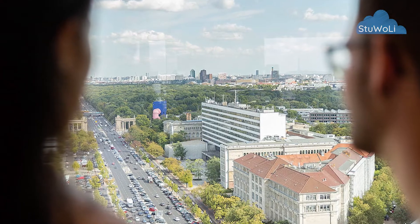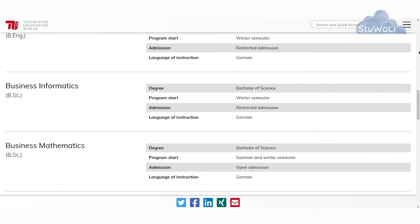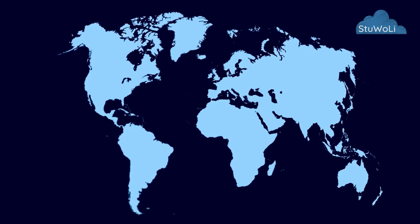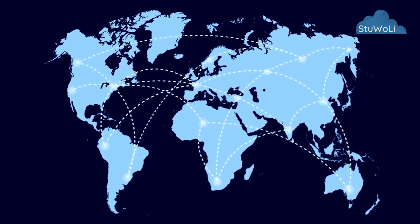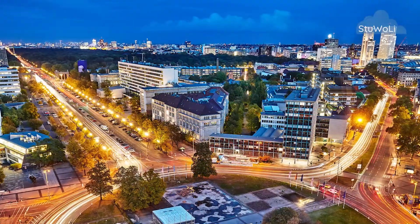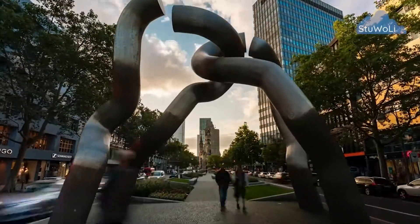TU Berlin is one of the best universities in Germany, especially when it comes to technical programs or programs related to business, management, and economics. TU Berlin is world-renowned, connected to some of the best universities in the world, and most importantly it's at the heart of Berlin — specifically in Charlottenburg, one of the most popular districts in Berlin.